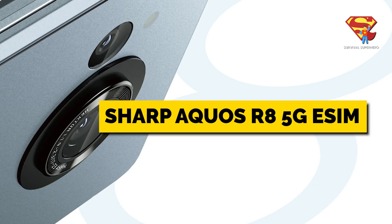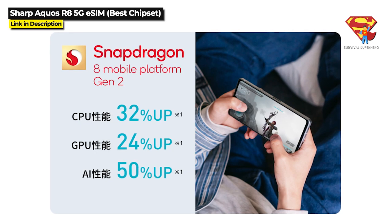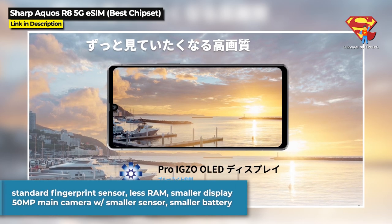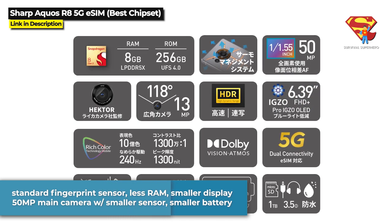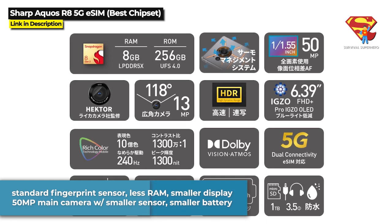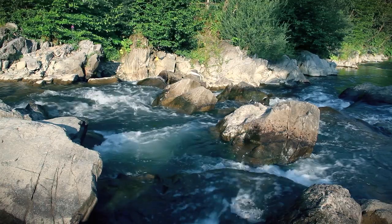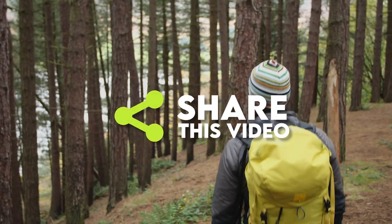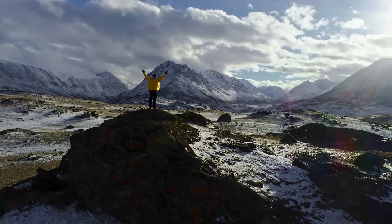Sharp is also releasing a standard Aquos R8 model. This phone pretty much has the same specs as the R8 Pro, except the R8 has a more standard fingerprint sensor, 8GB of RAM, a smaller 6.39-inch display, a 50MP main camera with a smaller sensor, and a smaller battery. Well, what do you think of these new rugged phones? Let me know in the comments below. Please do share this video if you have found it helpful, and then you can click here for another great rugged smartphone video — I will see you there!